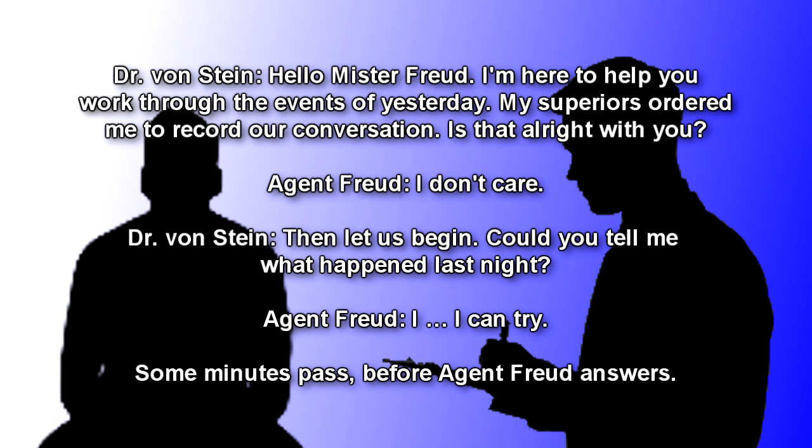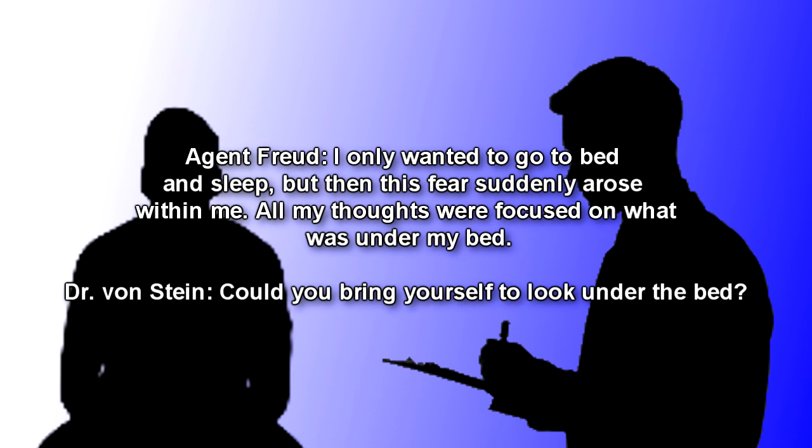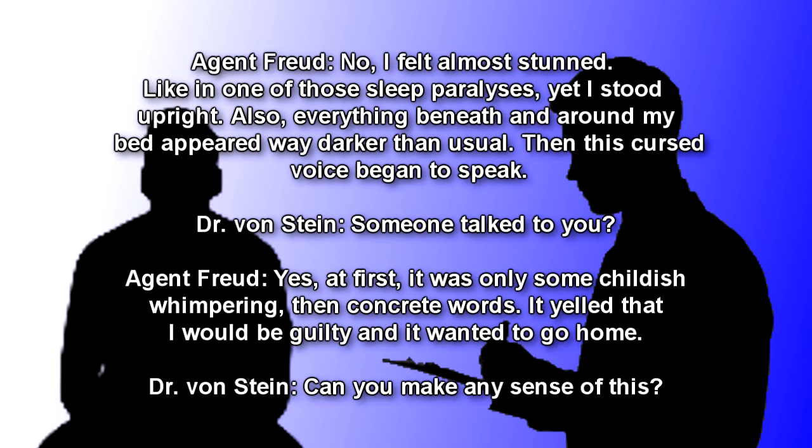Dr. Von Stein: Could you tell me what happened last night? Agent Freud: I… I can try. Some minutes passed before Agent Freud answered. I only wanted to go to bed and sleep, but then this fear suddenly arose within me. All my thoughts were focused on what was under my bed. Dr. Von Stein: Could you bring yourself to look under the bed? Agent Freud: No, I felt almost stunned, like in one of those sleep paralysis, yet I stood upright.